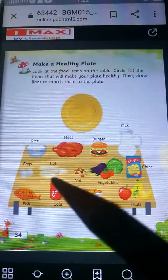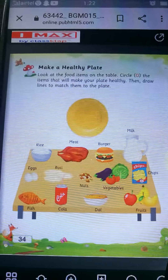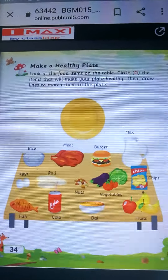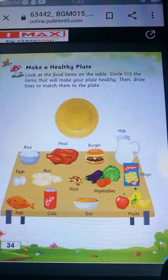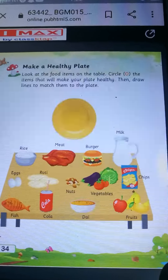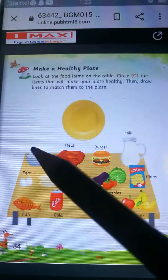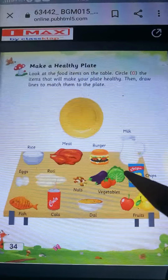Fish is a healthy food, so you will circle fish. Cola is not a healthy food, so you will not circle cola. Aap cola ko circle nahi karoge. Dal and fruits — they both are healthy food. Toh aap dal ko bhi circle karoge aur fruits ko bhi circle karoge. Toh aap kis ko circle nahi karoge? Burger, cola, chips — aap circle nahi karoge. Ye healthy food nahi hai, ye junk food hai. Isse aap zyada khaoge aur iska aap aadat karoge, toh aapka health ke liye achha nahi hai. Toh burger, cola, chips ko aap circle nahi karoge.